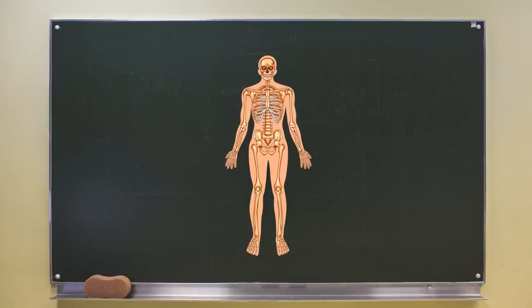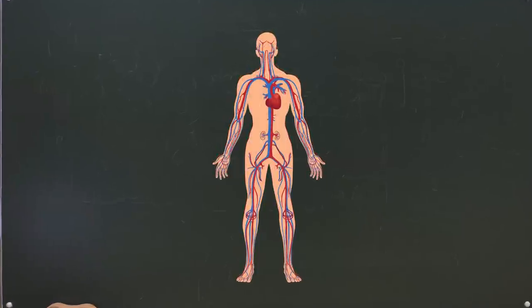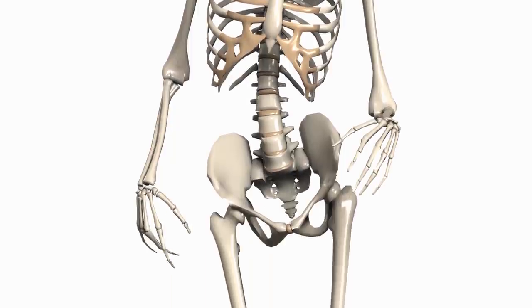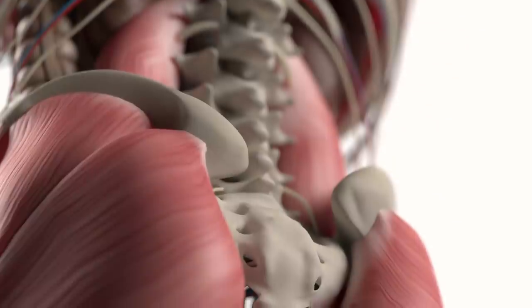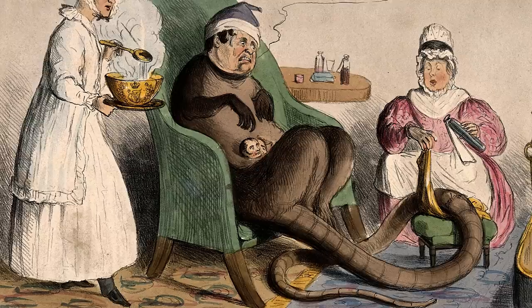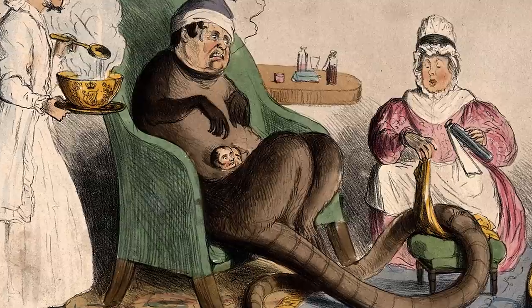Coccyx. If there's one body part that really and truly shows us that evolution is real, then it's the coccyx, or tailbone. Based at the bottom of your back, it's that small lump that used to be your tail. Back thousands of years ago, before humans were humans, we would have had a tail — or at least more of a tail than we have now, which for most of us isn't much.